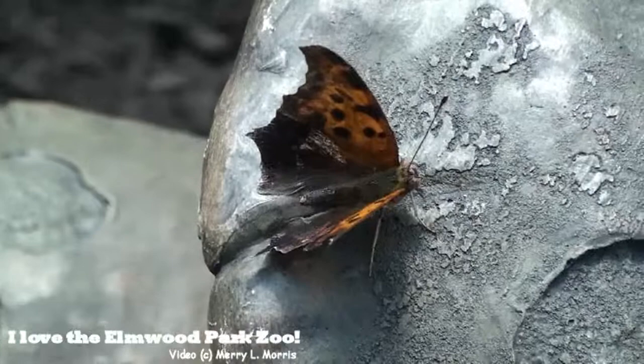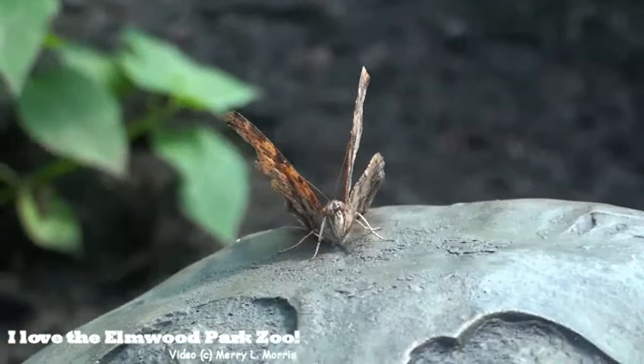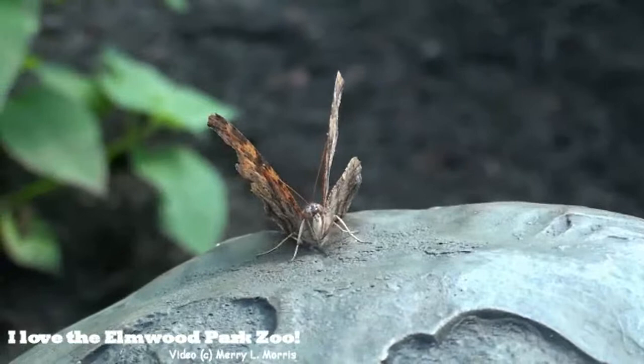Jacob, look at this one right here. Stay right here — you see that one right there? These are actual butterflies. These are all live chrysalis. Oh, they're live? Yeah, there's one right there.